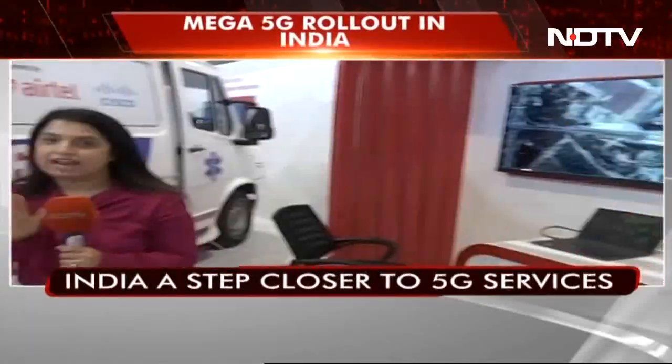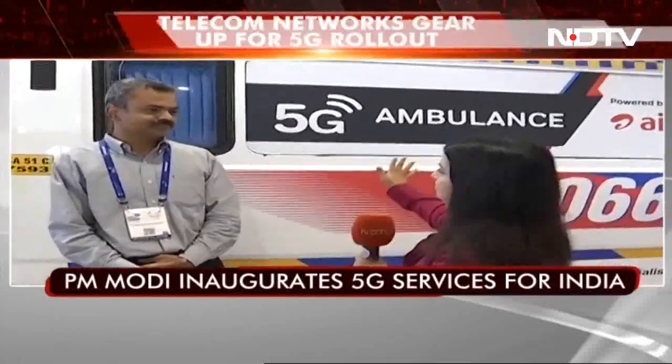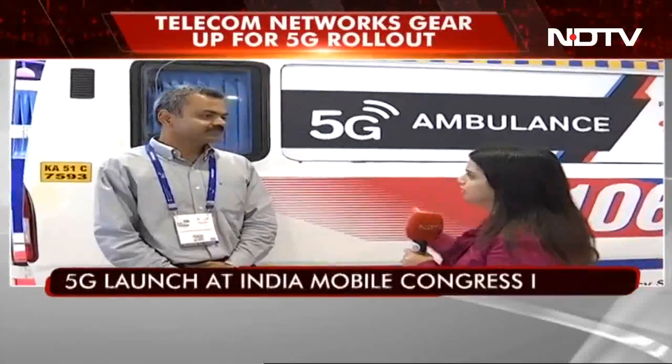Now I have with me Mr. Shankar from Cisco. My first question is: this is the first 5G enabled ambulance I have seen, but there were 4G enabled ambulances before. So what is the exact difference and how much of a change and help will it be to patients?